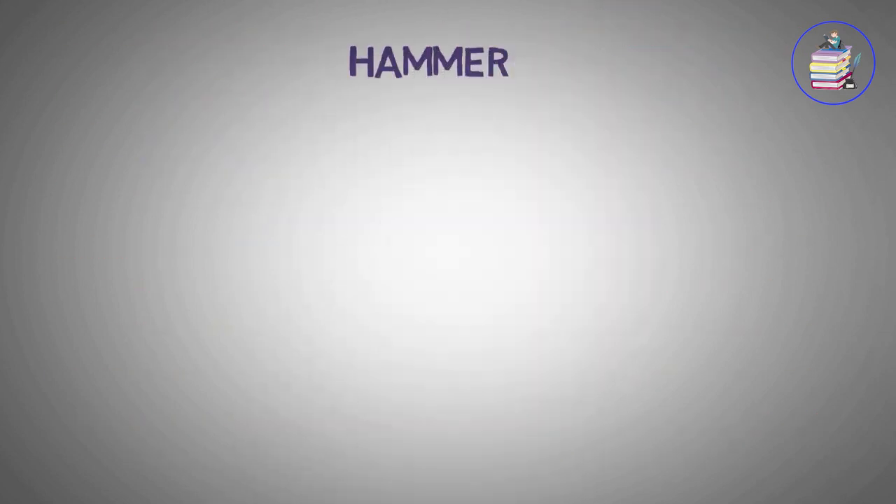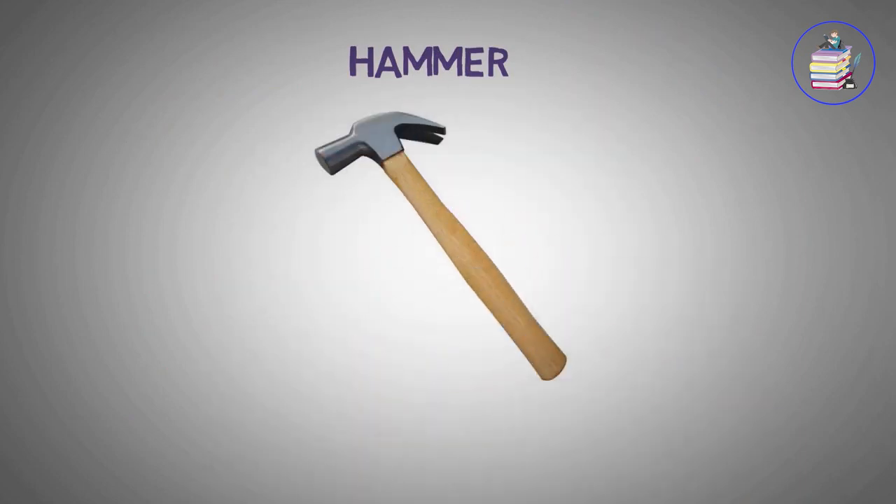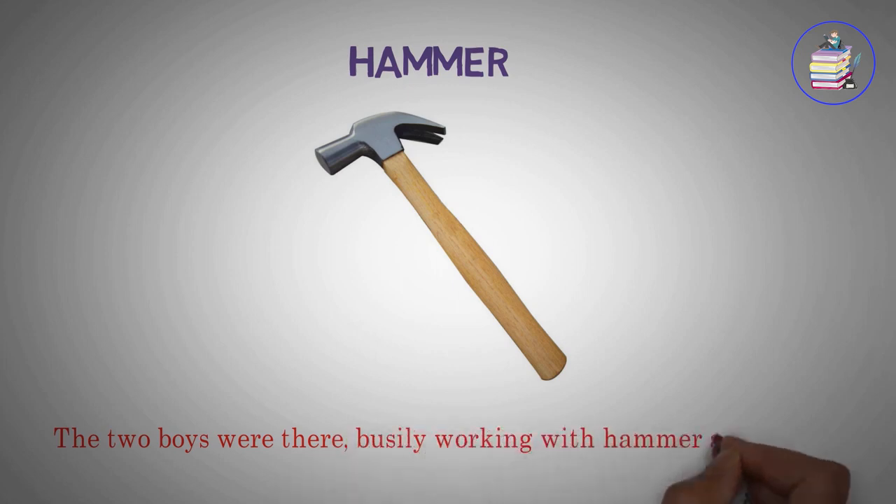Hammer. The two boys were there, busily working with hammer and song.